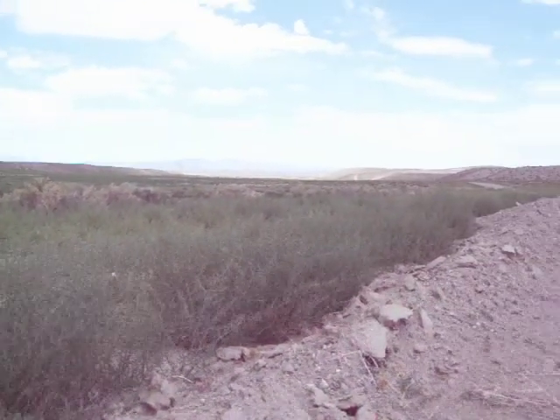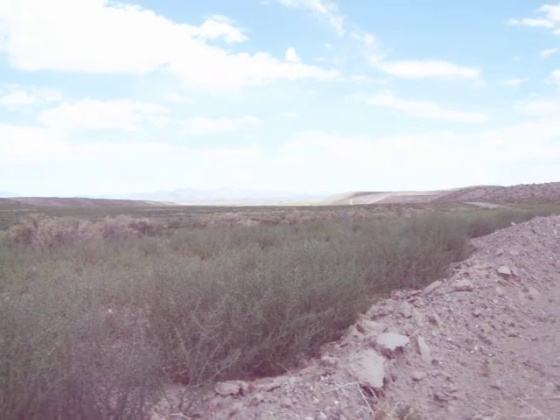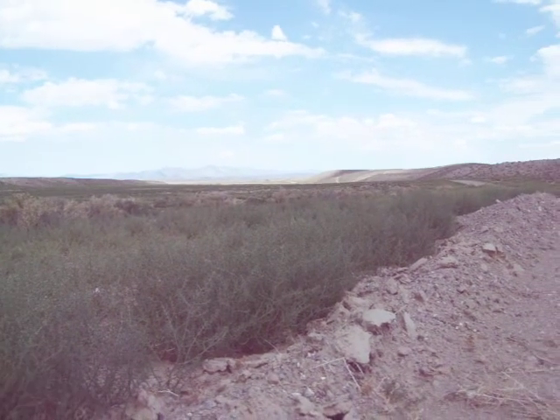There's a cloud right now blocking the sun, which makes it very nice. And looking down the valley here — I don't know if you can see it — but way down there is the Stinson Corral.